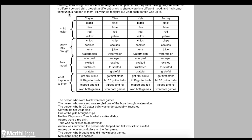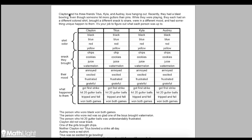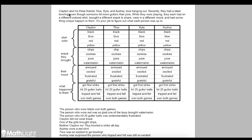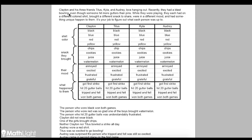Hi, this is Linda here with MathLight, and I'm here to explain to you how to solve these logic puzzles. Here we have an example puzzle. It says Clayton and his three friends, Titus, Kyla, and Audrey, loved to hang out. Recently they had a blast bowling, even though someone hit more gutters than pins. While they were playing, they each had on a different colored shirt, brought a different snack to share, were in a different mood, and had something unique happen to them. It's your job to figure out what each person was up to.